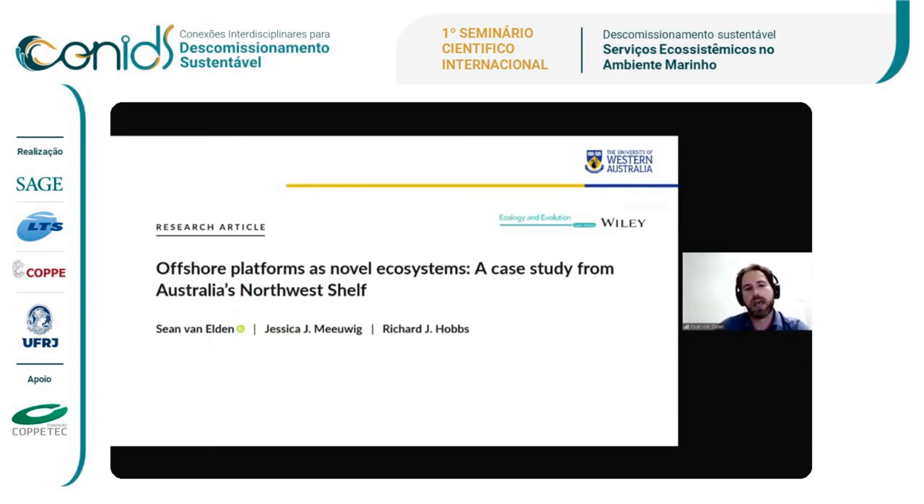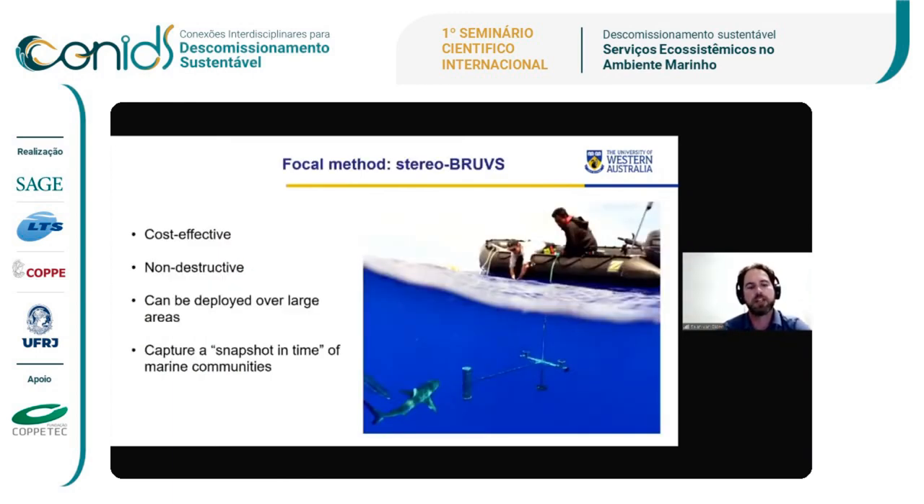The next step was to use the novel ecosystems concept as a case study, because we can't say every single offshore platform is going to be a novel ecosystem — it depends on local conditions, the environment, and how long it's been there. We used the Wondu platform from Vermilion as a case study. The key to this was our focal method: BRUVS, baited remote underwater video systems. This allows us to sample a large area in a cost-effective, non-destructive manner — instead of trawling to catch fish, we count them while they're still alive. In a two-week period we can cover 50 kilometers deploying BRUVS at certain intervals, giving us a snapshot in time deployed for one or two hours, and we can return in subsequent seasons for ongoing monitoring to see changes in communities over time.